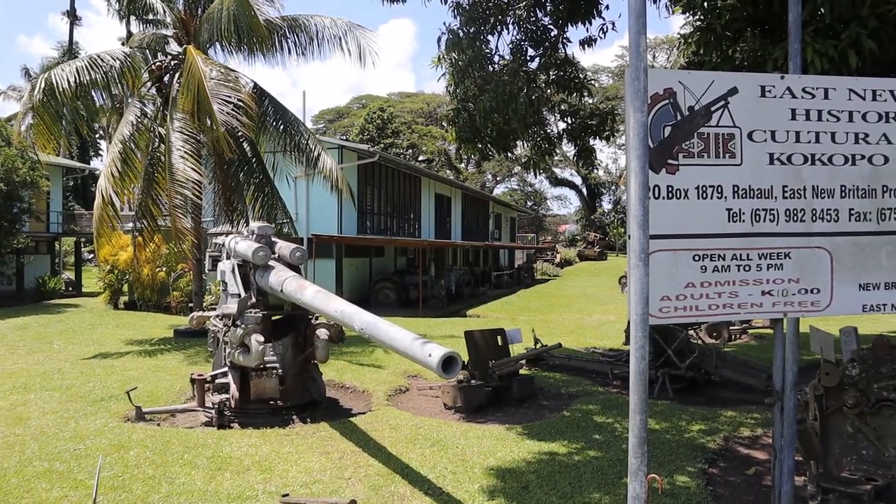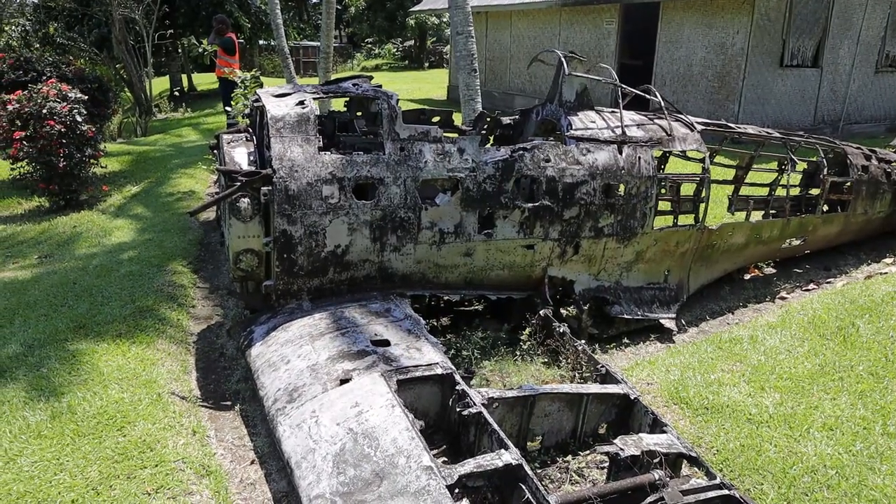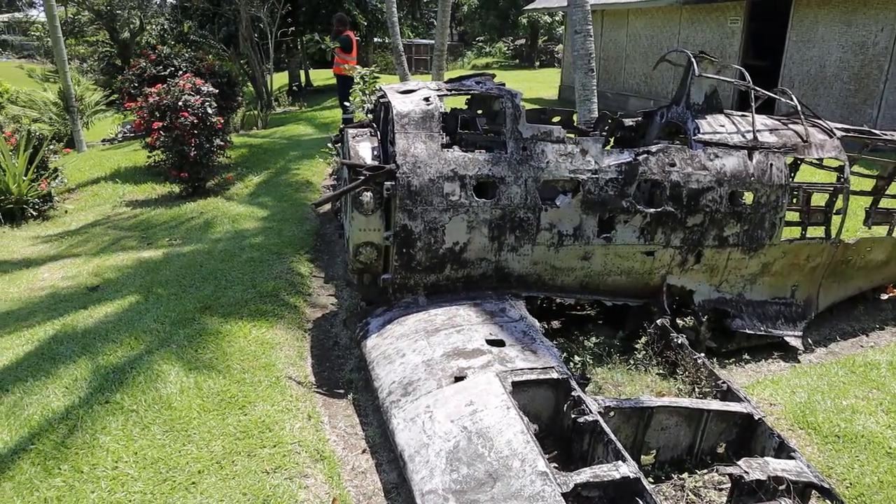When you come here, you should make your way to Kokopo and visit the War Museum. There were a lot of bunkers, vehicles, and remnants of World War II when Japan occupied the island. We're going to check out that stuff now.